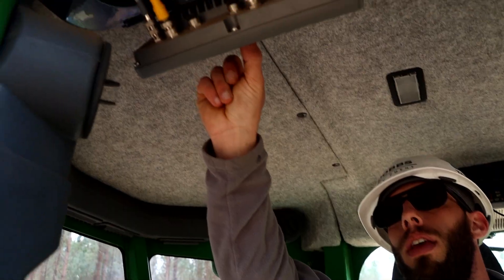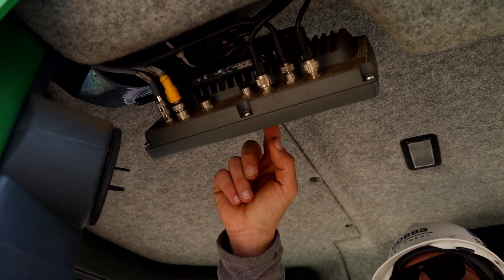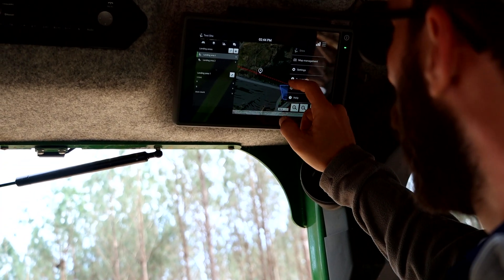Timbermatics is in-cab and it's paired with Timbermanager, which is a cloud-based platform. This can be an add-on option at the dealer or a kit installed in the field.